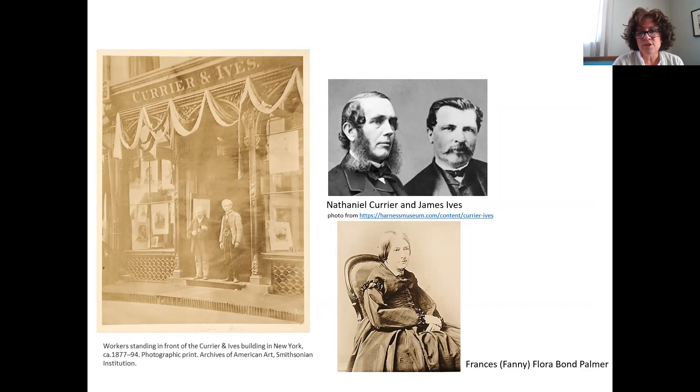Nathaniel Currier started out in 1828 as a lithographer and later moved into the position of being a publisher. He met James Ives in 1852, and Ives was an accomplished draftsman who was hired to help with the business side of things. They soon became partners and started the business Currier and Ives.